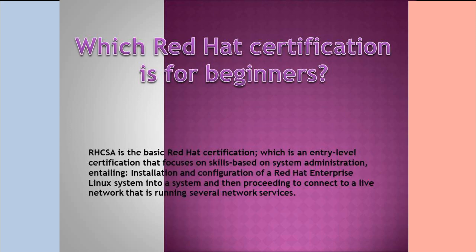Which Red Hat Certification is for beginners? RHCSA is the basic Red Hat Certification and is an entry-level certification that focuses on skills based on system administration, installation and configuration of a Red Hat Enterprise Linux system, and then proceeding to connect to a live network that is running several network services.